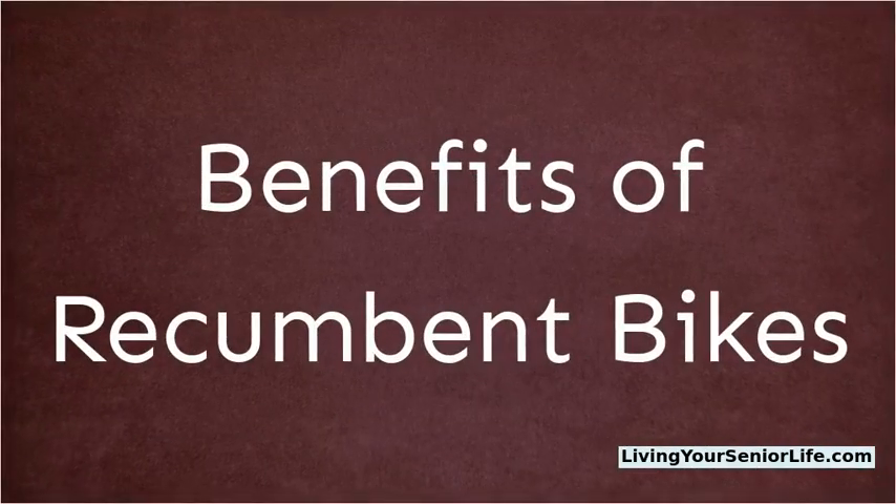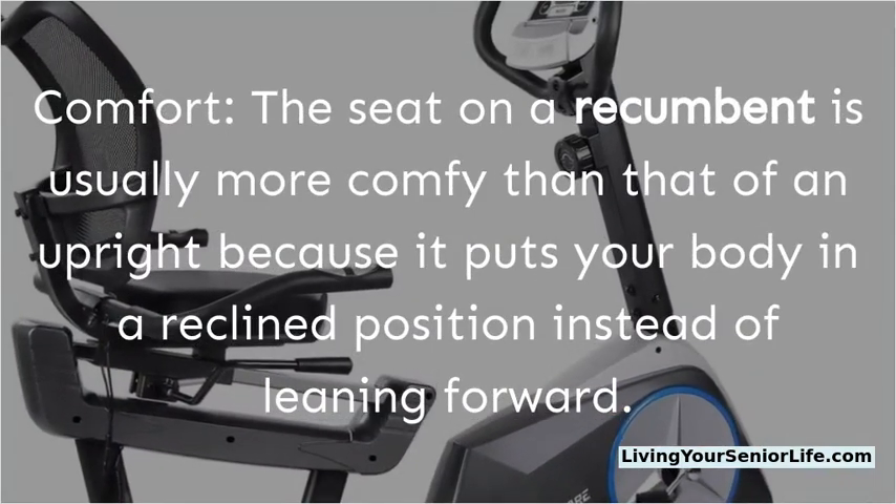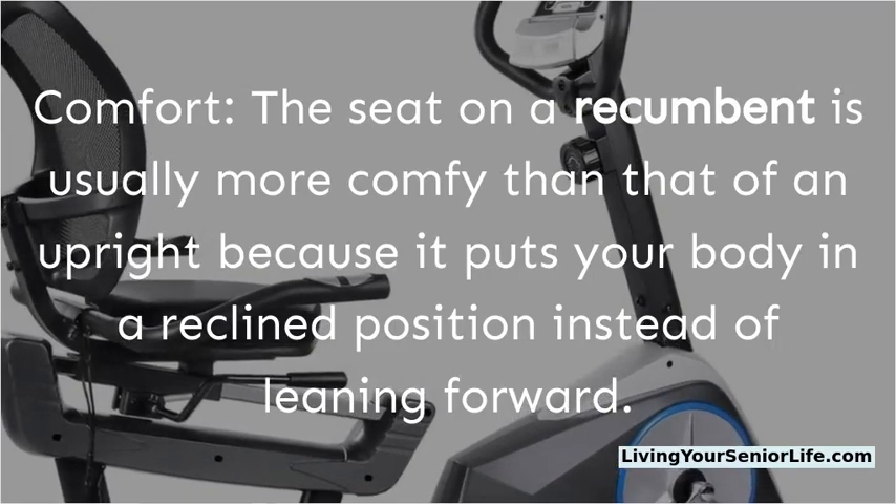One of the key benefits of recumbent bikes is comfort. The seat on a recumbent is usually more comfortable than that of an upright because it puts your body in a reclined position instead of leaning forward.